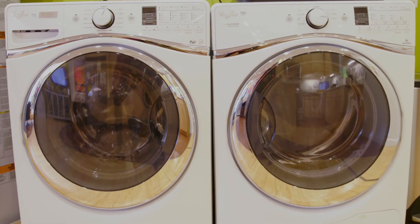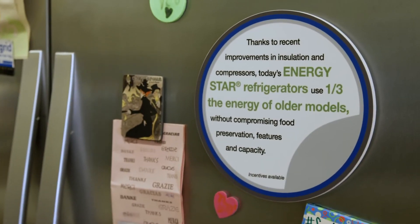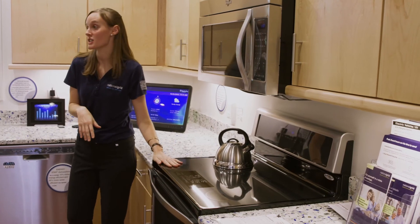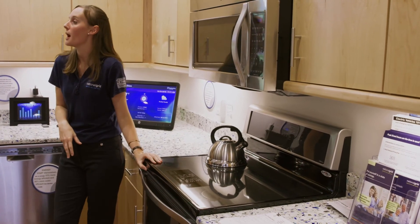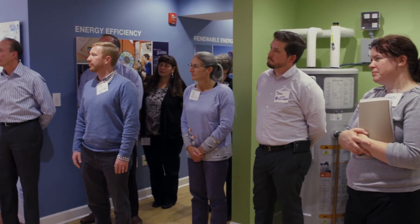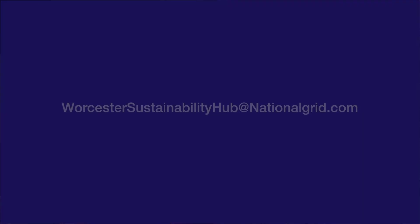My hope is really to increase the awareness of the public, helping them to take the information on how to be sustainable and put that into practice in their homes. If we can get young people in here to learn about what's going on — what the issues are with energy and sustainability — the younger the better. I hope the community gets out of the Sustainability Hub just a place that they can come have discussions about energy and sustainability as a whole. They can email the Sustainability Hub at worcestersustainabilityhub@nationalgrid.com.